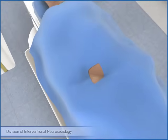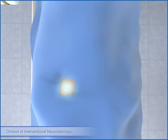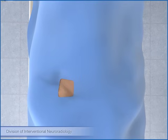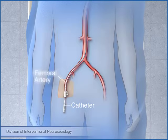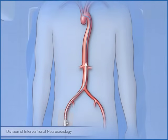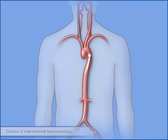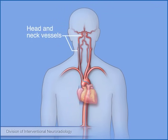In addition to the sedation medications, the doctor will also apply numbing medicine to your groin to ease any discomfort in that area. A small tube called a catheter will then be inserted into an artery in your leg called the femoral artery. You may feel some pressure as the catheter is being placed. The femoral artery gives the doctor a direct pathway to the vessels of the head and neck without crossing or coming close to the heart.